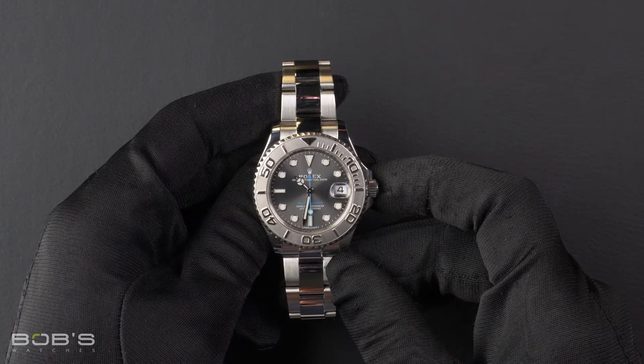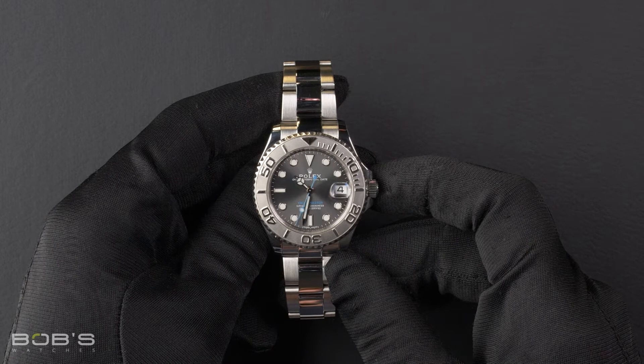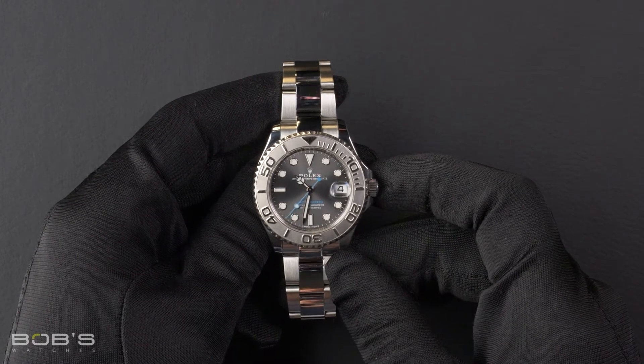This Yacht-Master comes with a Rolex box, booklets, hang tags, wallet, and a Rolex warranty card.